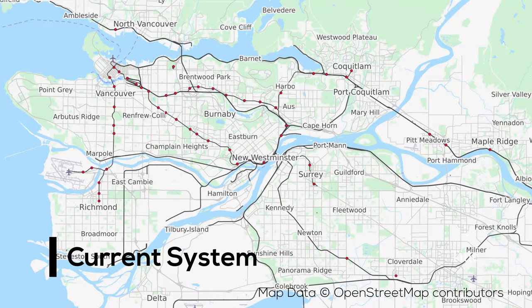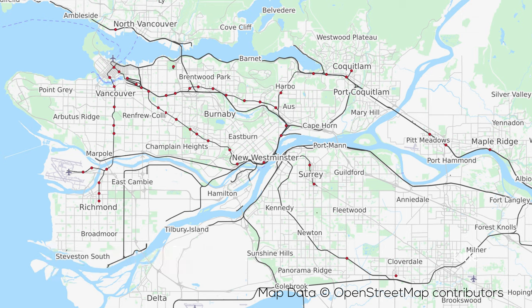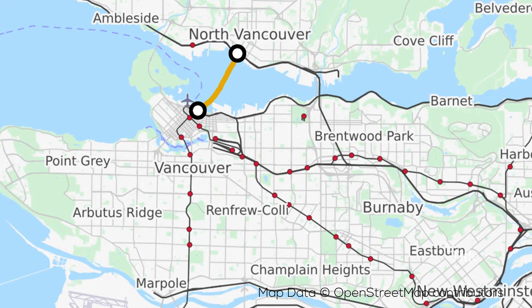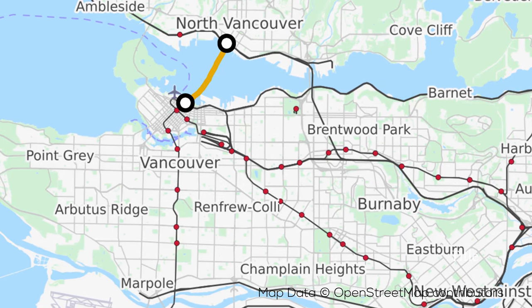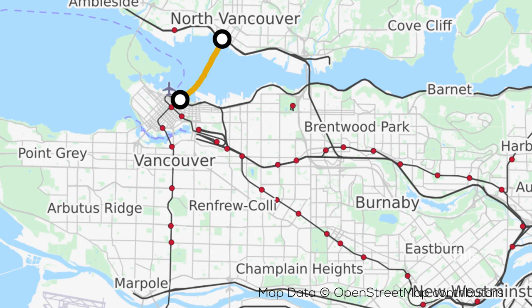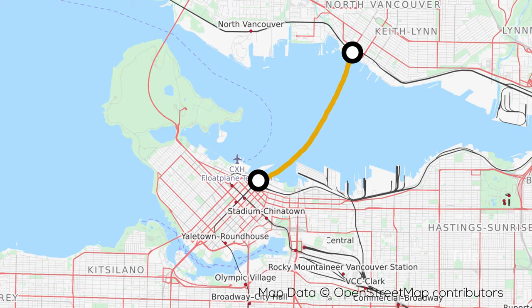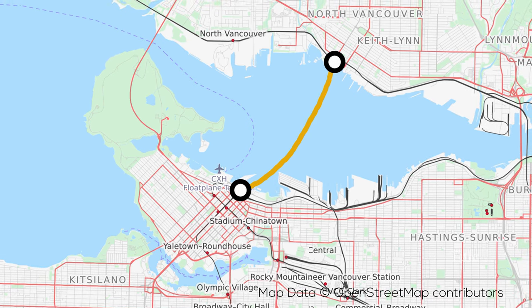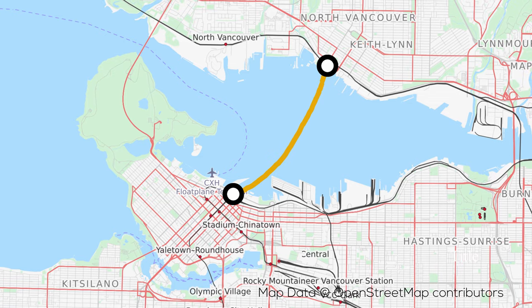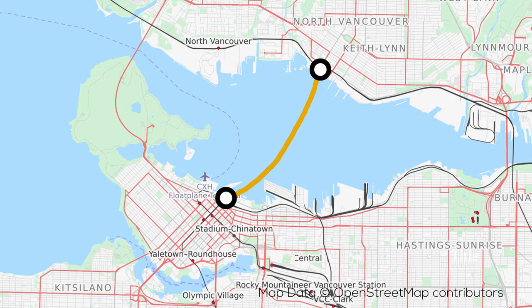Our first order of business is to take a trip down memory lane and explore the history that has led us to the rapid transit system we love today. The first line in the current system to begin operation is the sea bus, all the way back in 1977. This is a passenger ferry service that crosses the Burrard Inlet to connect the city of Vancouver with North Vancouver, between the terminals of Waterfront and Lonsdale Quay. The 3.24km or 2 mile long route is served by 3 ferries, takes about 10-12 minutes, and carries about 18,000 passengers every single day.